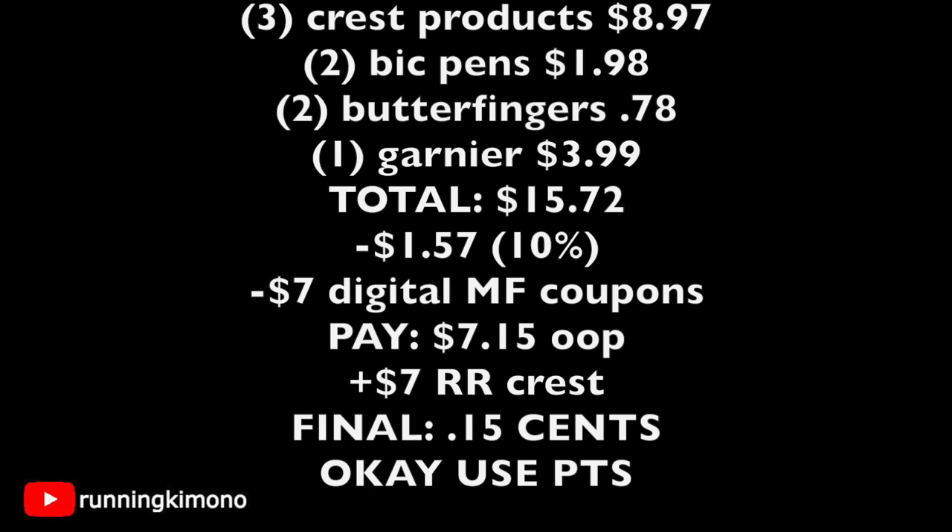Here's the math for scenario two: three Crest products at $8.97, two BIC pen packages at $1.98, two Butterfingers at 78 cents, and one Garnier Whole Blends shampoo at $3.99 — total of $15.72. Ten percent comes off — that's $1.57 — along with $7 of digital manufacturer coupons, leaving you with $7.15 out of pocket. You get back a $7 register reward for Crest, making this basket just 15 cents for all of these products. If you have a percentage off or a 2 off of 15 coupon, you can use points to pay down the balance.